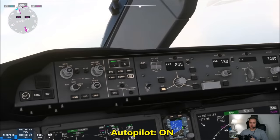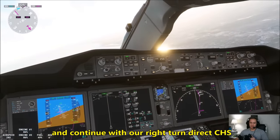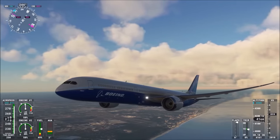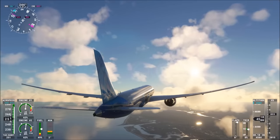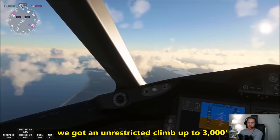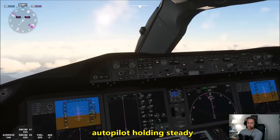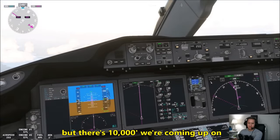Autothrottle is on. Autopilot on now. Bump the speed up to 250, continue with our right turn direct to Charleston. Well, that was fun. We got a little bit of an unrestricted climb up there to 3,000 feet, then resumed normal climb rate. We're through 8,000 now. Autopilot holding steady — that's a nice change of pace.